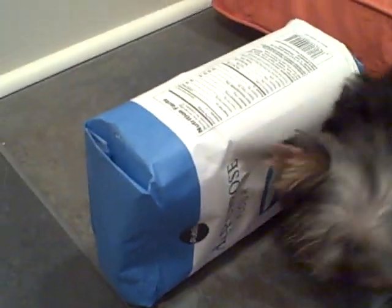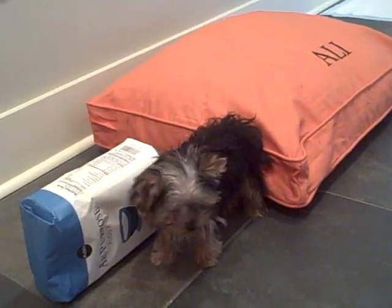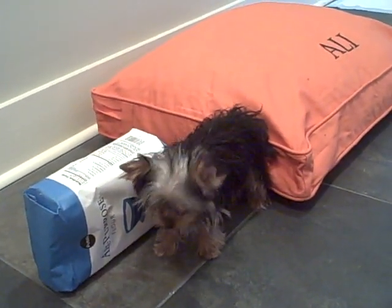If we can get her up even — she doesn't want to be moved right now. But that is the size of little Allie Gator.